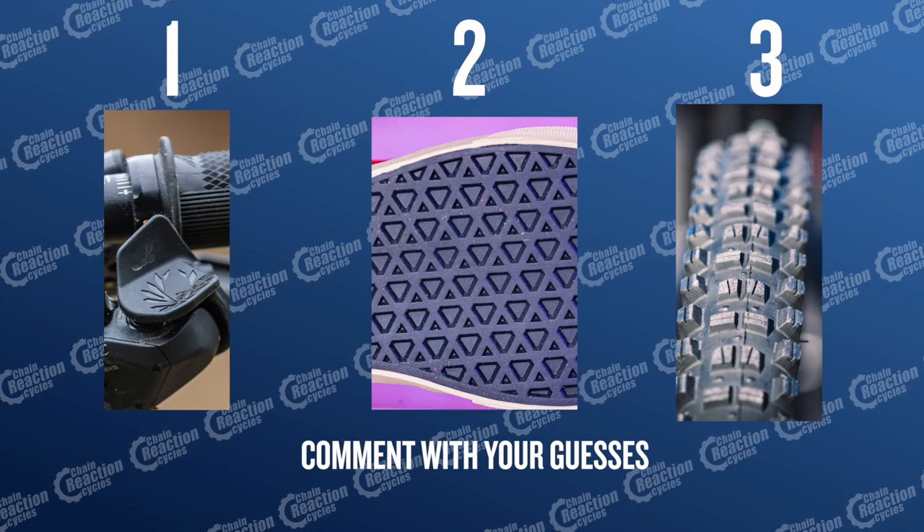And now it's time for the mystery picture round. Here are three new pictures we want to see if you can identify. Let us know what you think they are in the comments below.